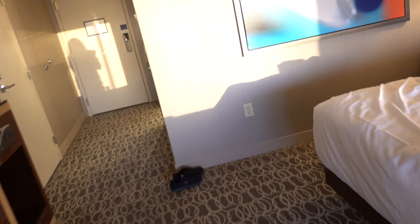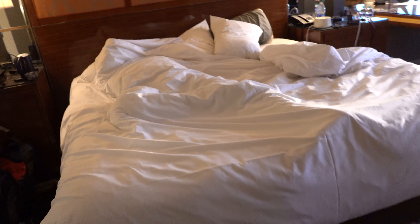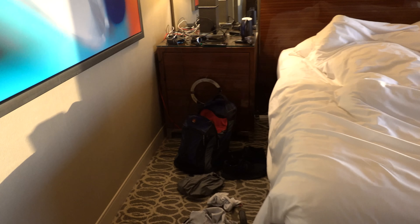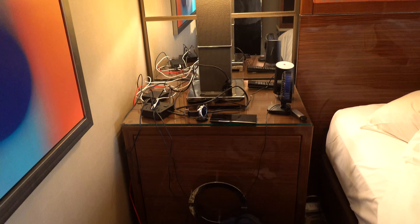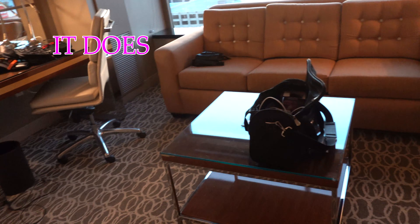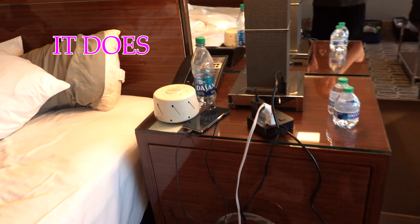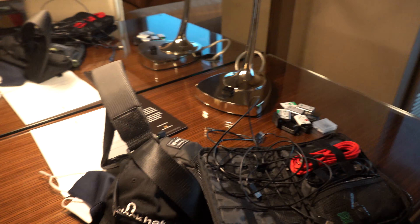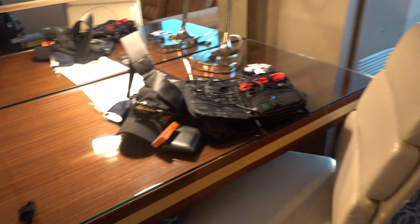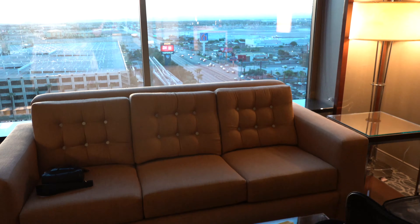It tells you on the TV how much it is. We've got a king bed — my husband's hiding in it because he's not ready for the morning yet. We got plugs in the lamps, weird carpet, and a couch. I don't know if it pulls out into a sofa — that lamp also has a plug. There are plenty of plugs in here. At the Tropicana all the plugs would fall out, but here they seem to stay in, so we're good.